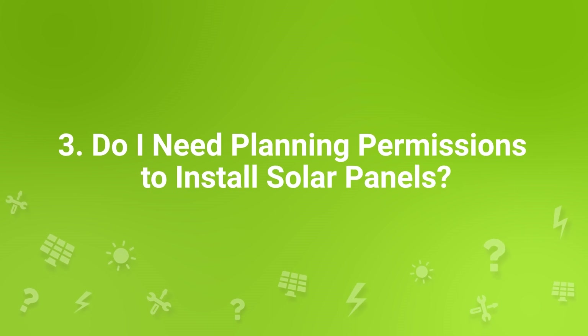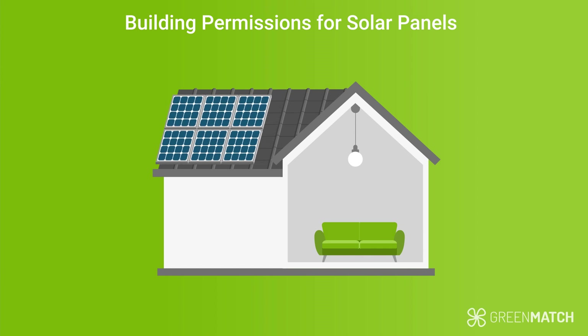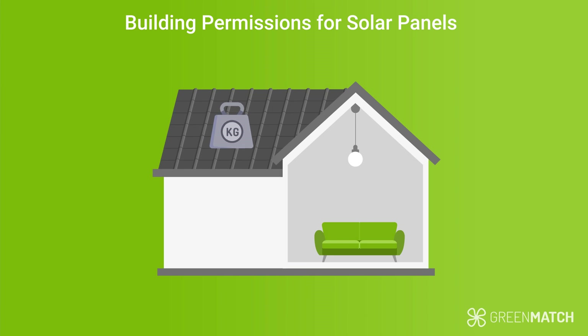Do I need planning permission to install solar panels? In England, Scotland and Wales, you're not required to apply for any planning permission for most domestic installations. That being said, there are some restrictions for certain installations. For example, your solar panels may not protrude more than 20 centimetres from your roof, otherwise you will need to apply for permission first. The roof needs to be able to bear the weight of the solar panels — if not, strengthening work needs to be done before installation. Also, if your building is within a conservation area, you'll need to adhere to specific planning permission guidelines and consult your local authority.